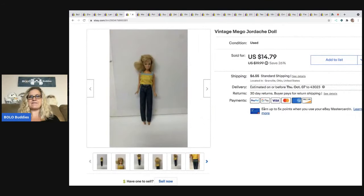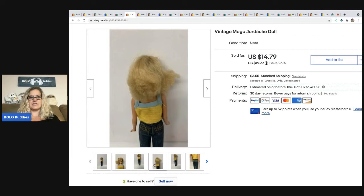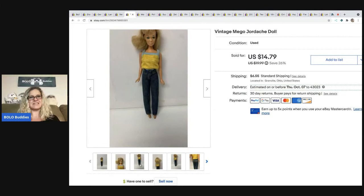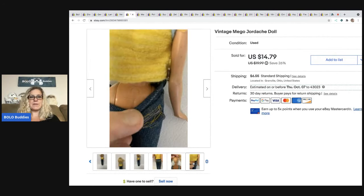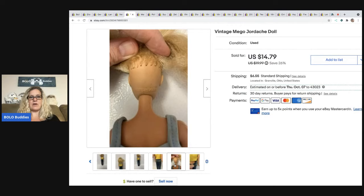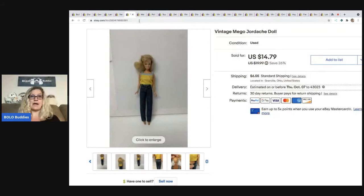The next item I sold is this vintage Mego Jordache doll. Look at her Jordache jeans — how cute is that? She is sporting them. Her hair's a little rough and her face has a little mark on it. I picked her up in a Barbie lot, but I thought her outfit alone was probably worth something. I ended up selling her for $14.79 and the buyer paid shipping.